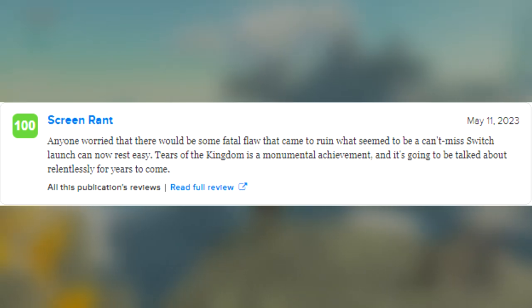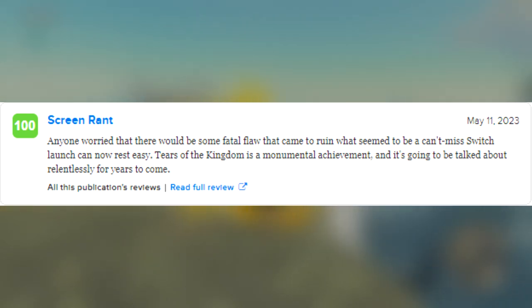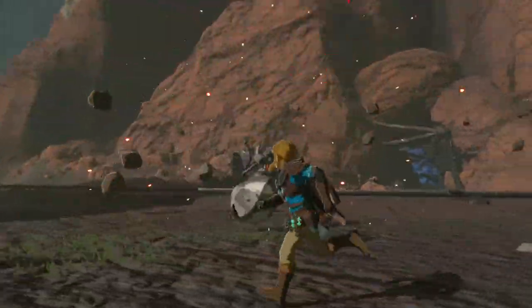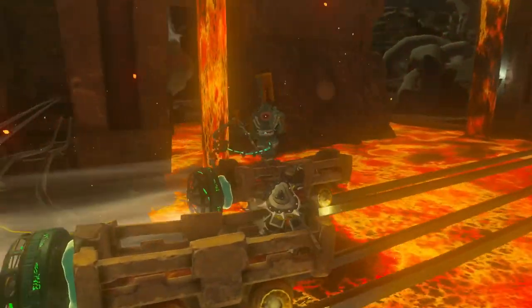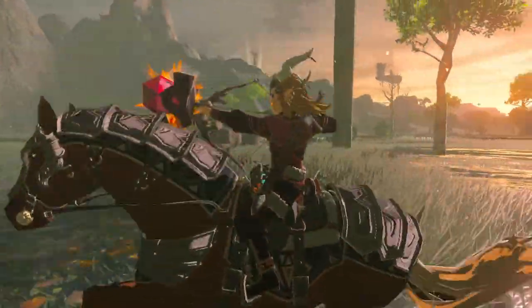Then last, we have Screen Rant with a review reading: "Anyone worried that there will be some fatal flaw that came to ruin what seemed to be a can't-miss Switch launch can now rest easy. Tears of the Kingdom is a monumental achievement, and it's going to be talked about relentlessly for years to come." I could go on and on with these reviews and recent updates Nintendo has made for Tears of the Kingdom, but this could be the best game ever released on Nintendo Switch — and dare I say it, yet another masterpiece made by Nintendo that will leave its mark on the gaming industry for a very long time.